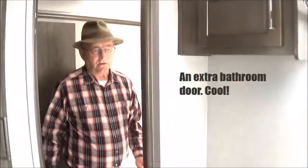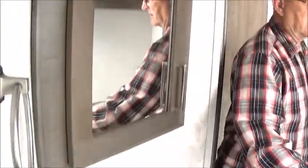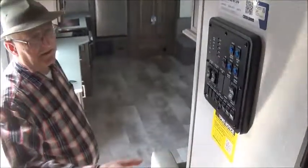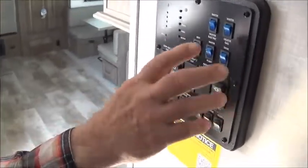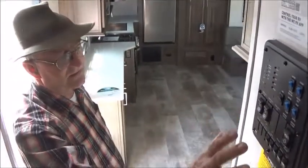The bathrooms are traditionally a little bit bigger in the fifth wheel. This one has two doors. Some of them have a bigger rectangular shower; this one has a traditional rounded shower. There's also a very centralized control panel — all your lights, water heater, water pump, water tanks, and tank levels are all right here. You don't have to go searching all over for it.